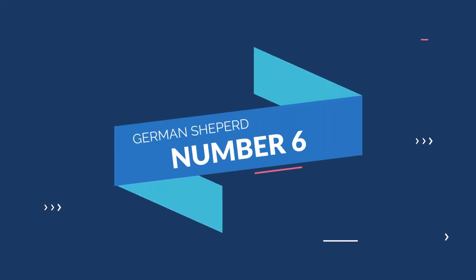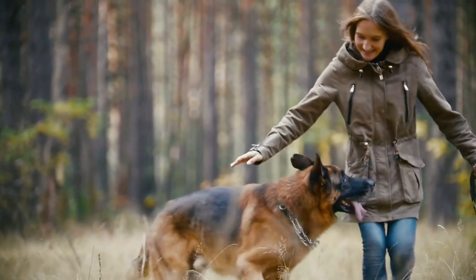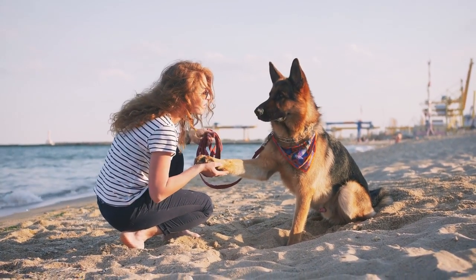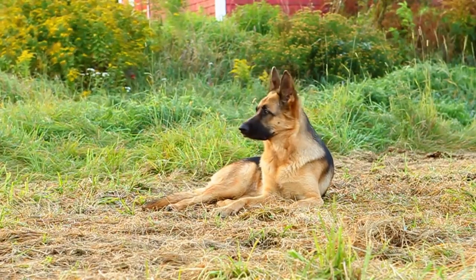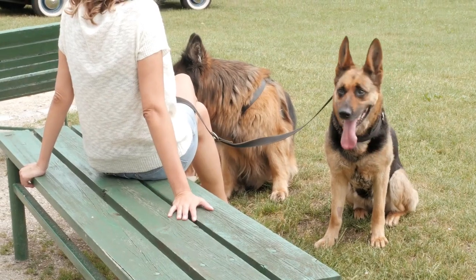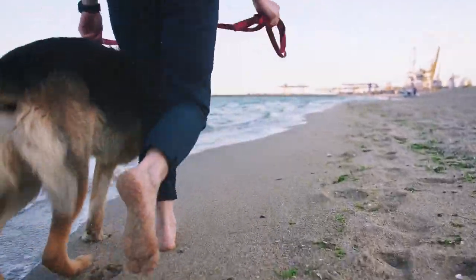Number 6: German Shepherd. If you are tired of feeling lonely, then you need to get yourself a German Shepherd. This dog breed is fiercely loyal and clingy — this dog will stick to you like Velcro, always at your side providing companionship and protection. The confidence of German Shepherds often disguises their clingy nature; however, when this dog is home, she will never leave you alone. She will follow you everywhere, and from the moment you wake until you go to sleep, your German Shepherd will always be right there beside you.